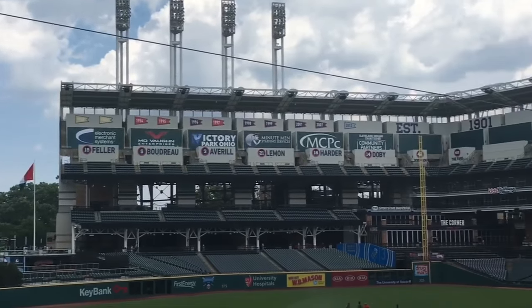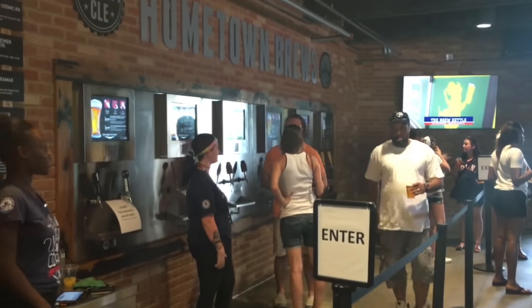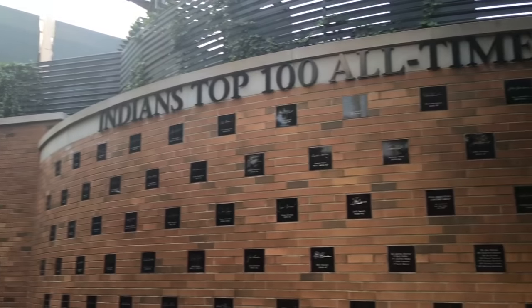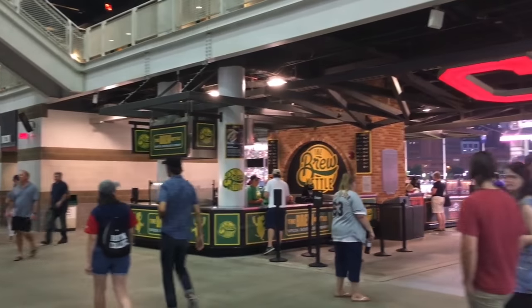I like that our field has the center of baseball, and then if you need a break you can come out, get a beer, walk around. There's so much to look at, so much to do, lots of stuff for kids. It's very open and I like that you can choose what feel you want.